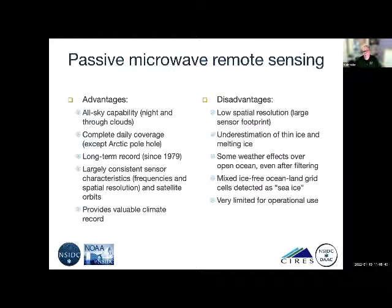Passive microwave is not very good for operational use supporting ships in the region because it doesn't have fine-scale resolution. It also doesn't perform well in certain ice conditions — namely thin ice that tends to be underestimated, and melting ice. Surface melt is misinterpreted by the sensor as lower concentration. There can also be weather effects: very thick clouds and winds roughening the ocean can affect the retrieval and give false retrievals, though filters are applied to remove that.